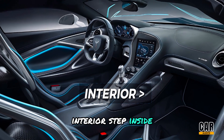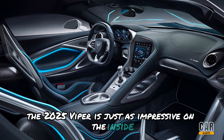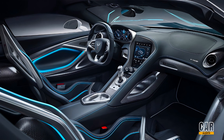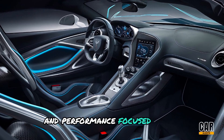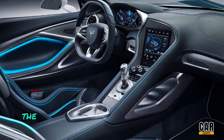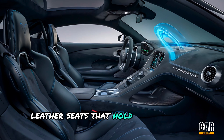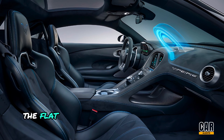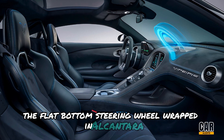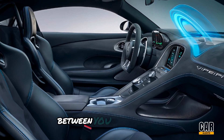Step inside and you'll find that the 2025 Viper is just as impressive on the inside as it is on the outside. The cabin is a perfect blend of luxury and performance-focused design. The driver's seat is a cockpit in the truest sense, with bolstered leather seats that hold you firmly in place during those high-speed maneuvers. The flat-bottom steering wheel, wrapped in Alcantara, feels as good as it looks, providing the perfect connection between you and the road.